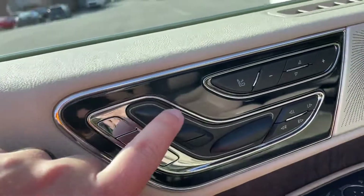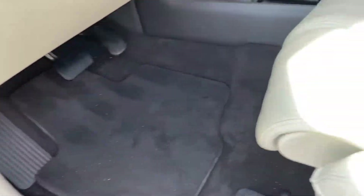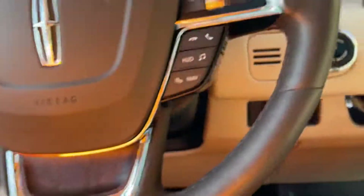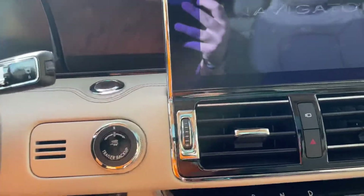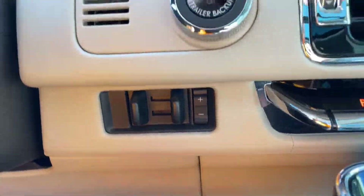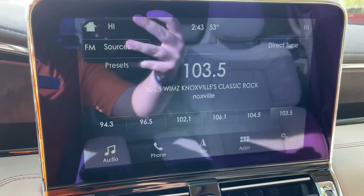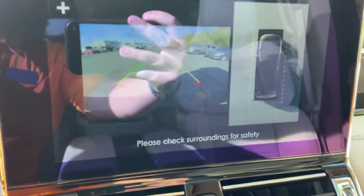Power lumbar with the Reserve power seats — up, down, whichever way — you can even extend these out to contour to the back of your knees. Adaptive cruise control, lane keep assist, trailer back-up, trailer brake controller, navigation, and of course a 360 backup camera.